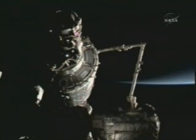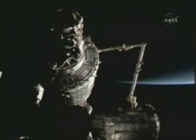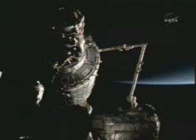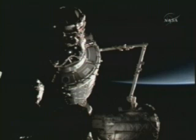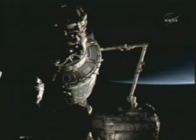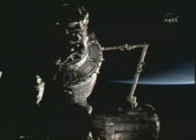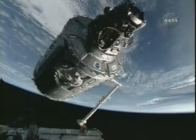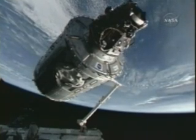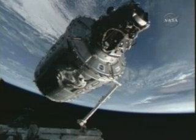Here we can see some shots — a short synopsis of this relocation activity, taking Harmony from its temporary position on the port side of the Unity node, where it's been since October 26 after its delivery by Discovery on STS-120, and berthing it on the outboard end of the Destiny Laboratory, the very forward end of the International Space Station.